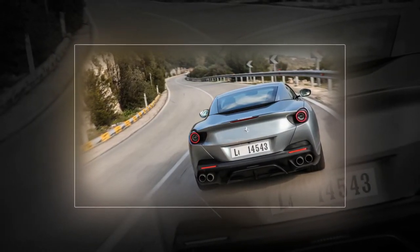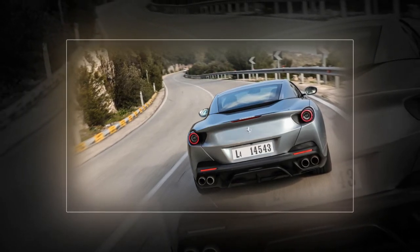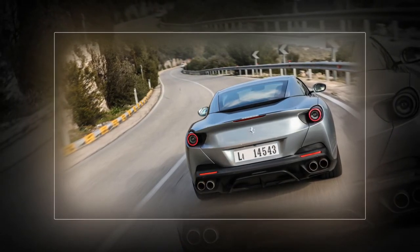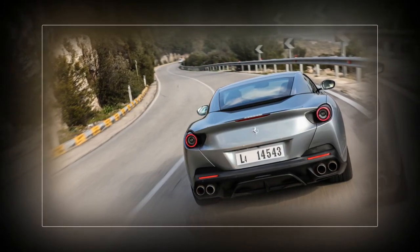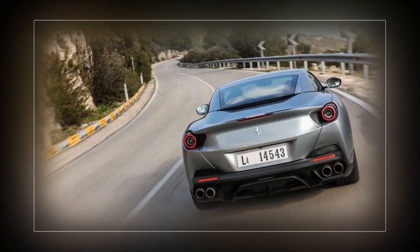Drive at a moderate lick down a good road and the Portofino turns in promptly, carves through quick corners deftly, puts its power down well, though provides plenty of opportunity to paint black lines down the road when you provoke it. It stops smartly thanks to standard-fit carbon ceramic brakes, and genuinely thrills with its ferocious speed and incisive gear shifts.